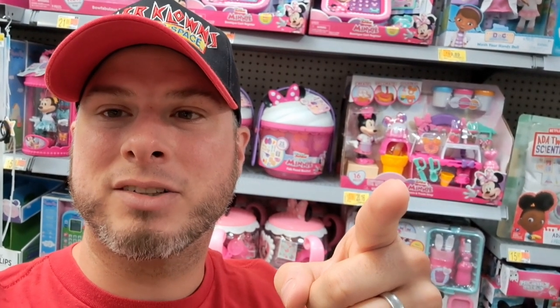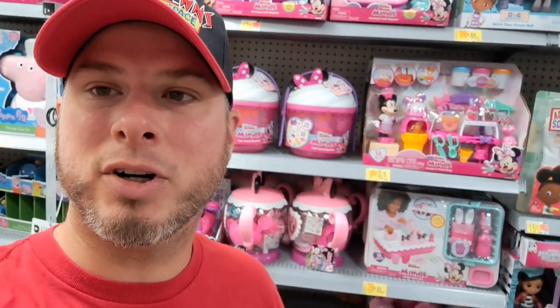Hey, welcome back to the Cone Bay Collection. Got the Minnie Mouse toys here. I know not everyone that watches this channel is into Minnie Mouse, but some of you got daughters, and some of you just like Minnie Mouse and Disney stuff, so check out what I found at Walmart.